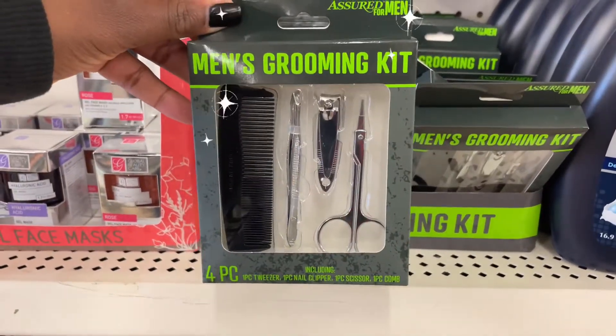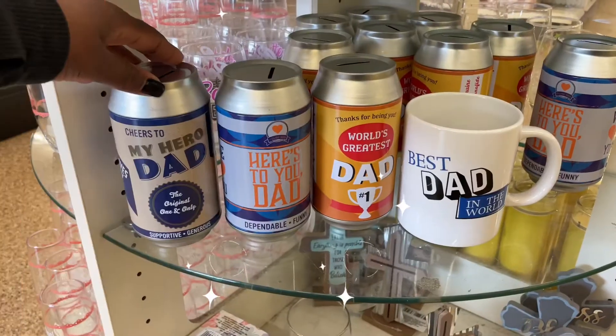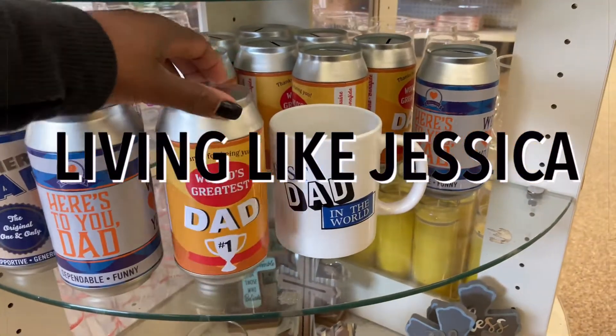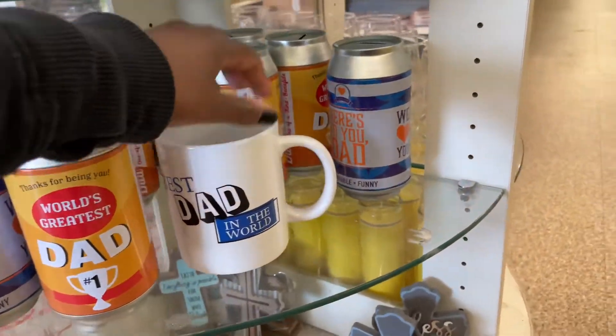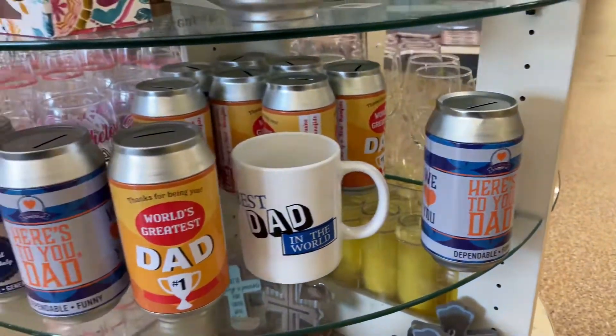Hey everyone! Welcome back to my channel, or welcome if you're new. In today's video we're just at Dollar Tree taking a quick look to see what they have specifically for Father's Day this year. Father's Day is on June 20th, so I just wanted to take a quick peek to see what Dollar Tree had available that was Father's Day themed.